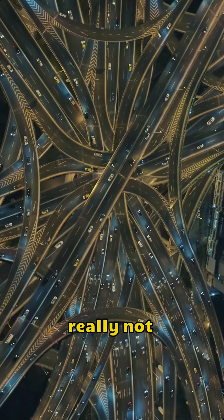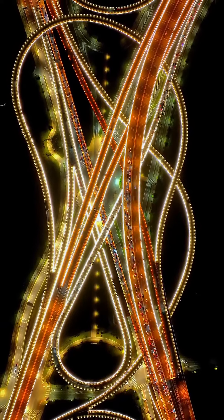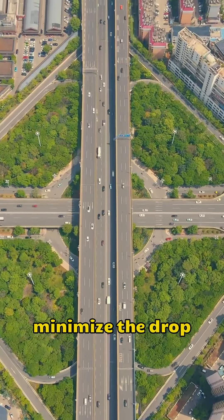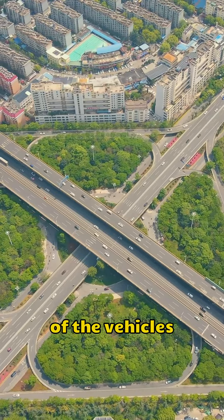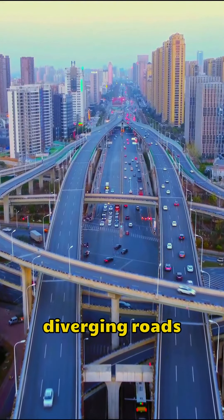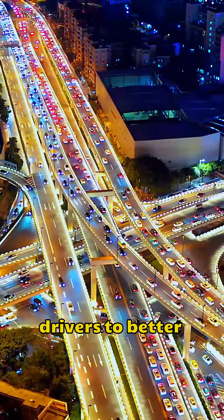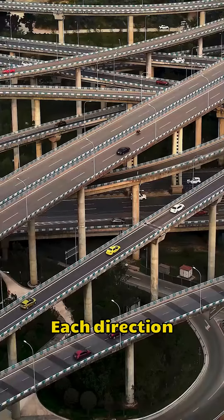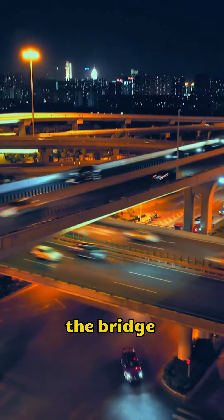But it's really not that complicated. When they built the bridge, they took a lot of things into account. Not only did they minimize the drop by circling upwards to increase the smoothness of the vehicles, but each ramp has only two diverging roads. The purpose is to allow drivers to better recognize the direction. Each direction is signposted, and if you follow the signs, you'll be able to cross the bridge quickly.